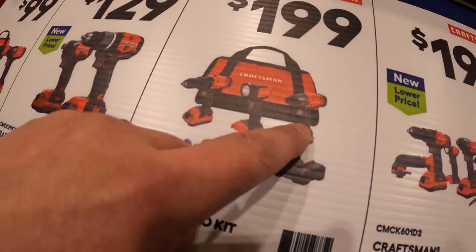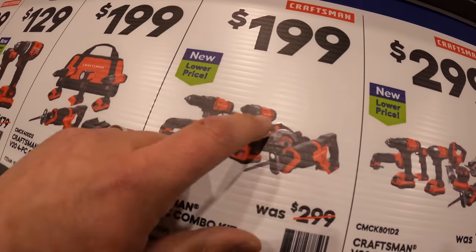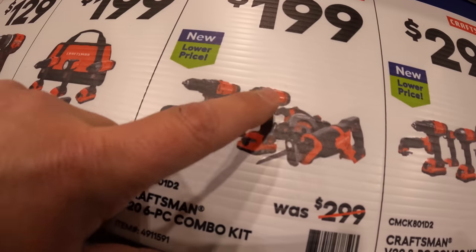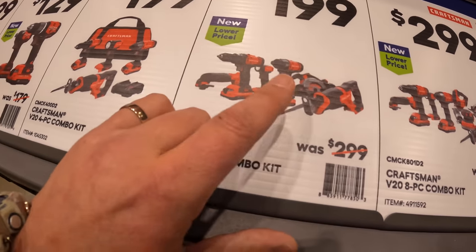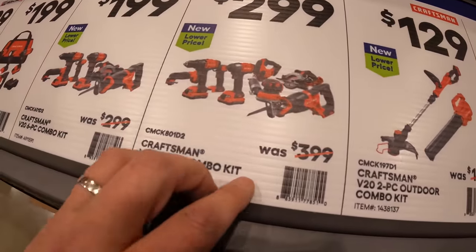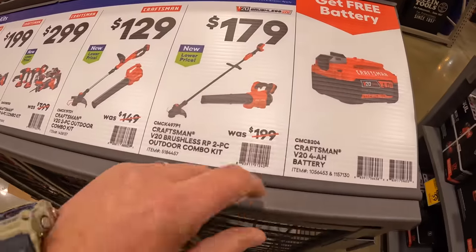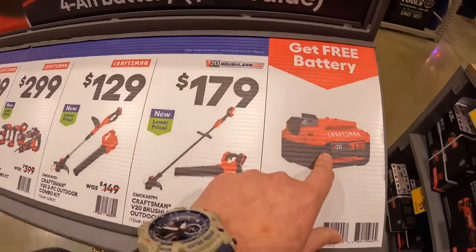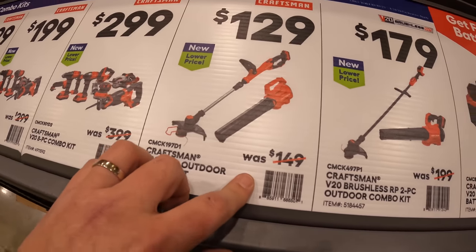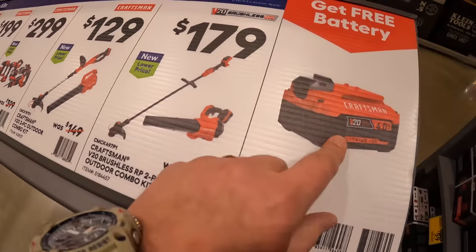The four-piece kit includes a reciprocating saw, drill driver, impact driver, and a light with two batteries, charger, and a bag. Or the six-tool combo kit for $199: reciprocating saw, circular saw, oscillating tool, drill driver, impact driver, light, two batteries, charger and bag. Also $299 for the eight-piece combo kit. All of these kits come with a free 4 amp hour battery. $129 for the string trimmer and blower combo, or $179 for the brushless RP versions — all include a free 4 amp hour battery.